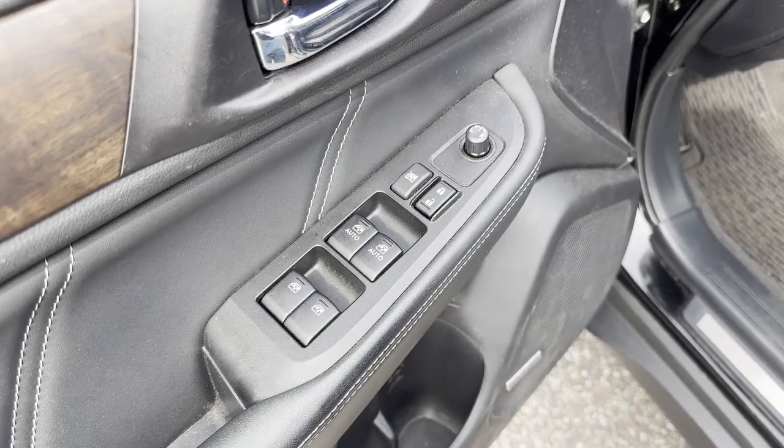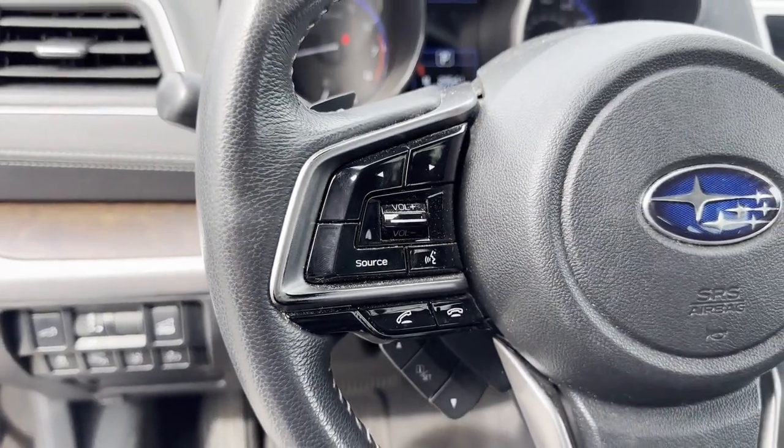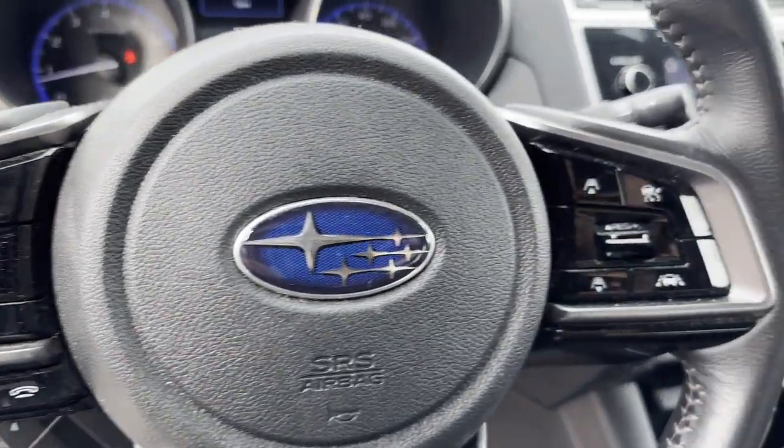All-wheel drive and heated side view mirrors. Experience the difference — test drive your dream car today. Sayville Ford has been family owned and operated for three generations.